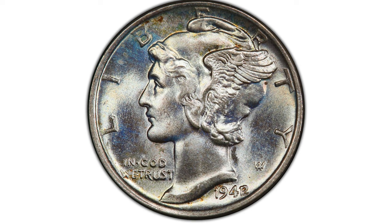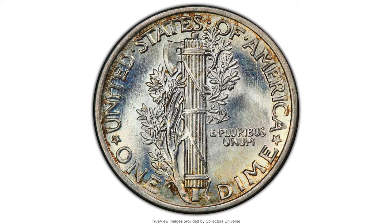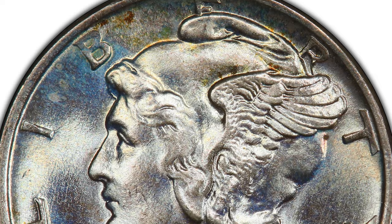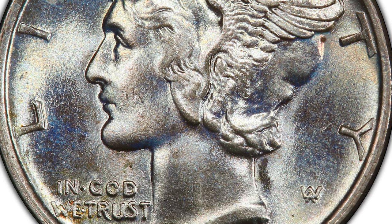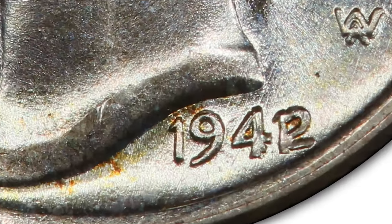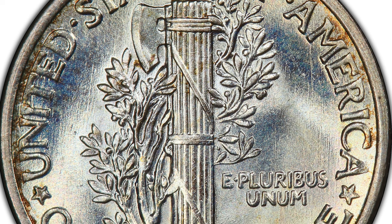And for the finest error coin: a 1942/41 Mercury Dime graded MS67+, the sole finest example known, with very charming toning. The 1942/41 Mercury Dime is a hub over-date. As the finest example known, this piece displays glistening satin luster, a bold strike, and near full separation of the torch bands on the reverse.